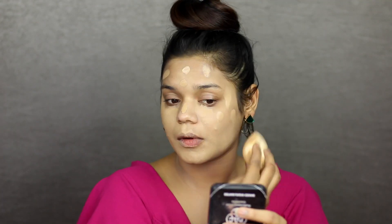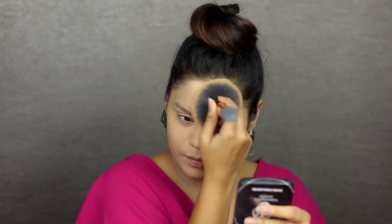If you want to see how I exactly do this base makeup, please click on the link on top. It will take you to the video where I show you guys it in depth.